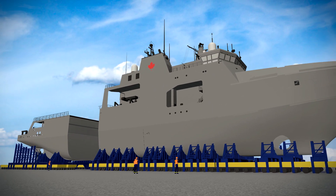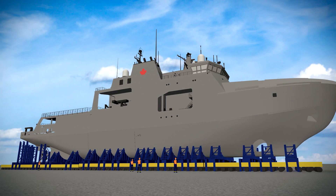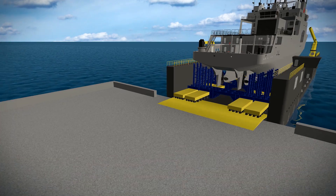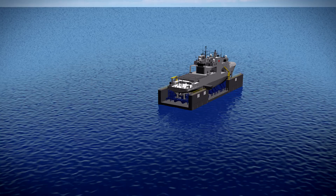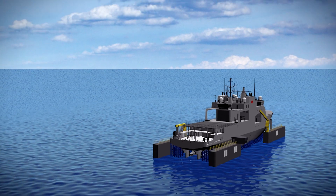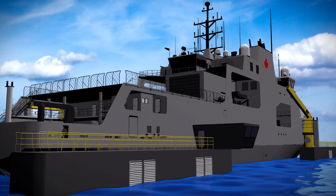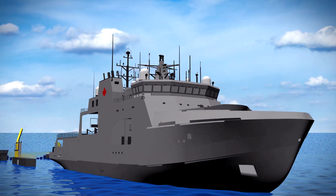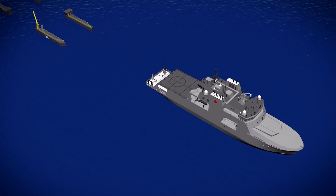At this time, compartments also get ready for commissioning. The ship then moves using heavy lift transporters onto a launchway barge. The barge is towed to open water where the ship is floated during a controlled launch. After launching, the commissioning of compartments and equipment continues as the ship prepares for sea trials and delivery to the Royal Canadian Navy.